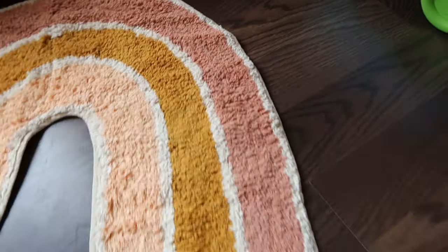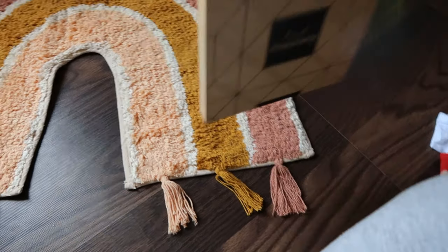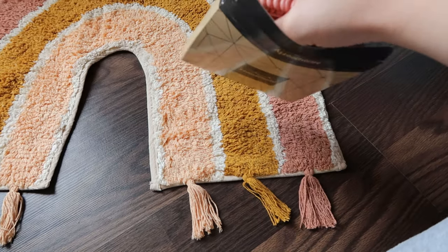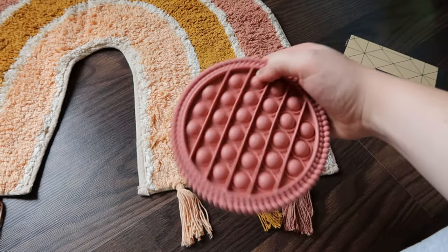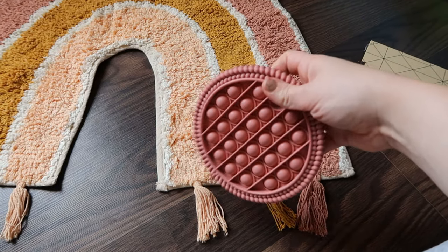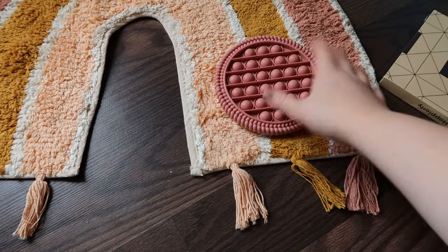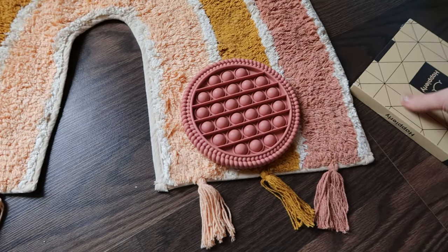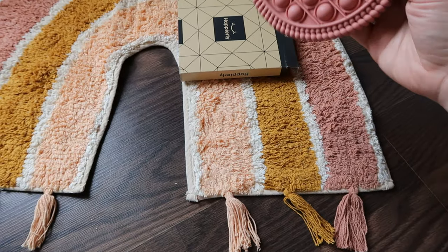I got this Happerly brand fidget pop in the color terracotta, also from Amazon. It's a lot bigger than I thought it would be — it's one of those silicone pop toys. I thought it would be fun for her to play with, and since it's silicone she can also teeth on it if she wants. I think this was only about six dollars.